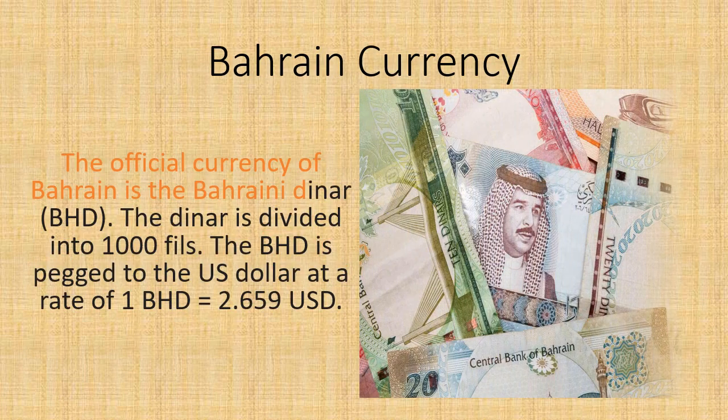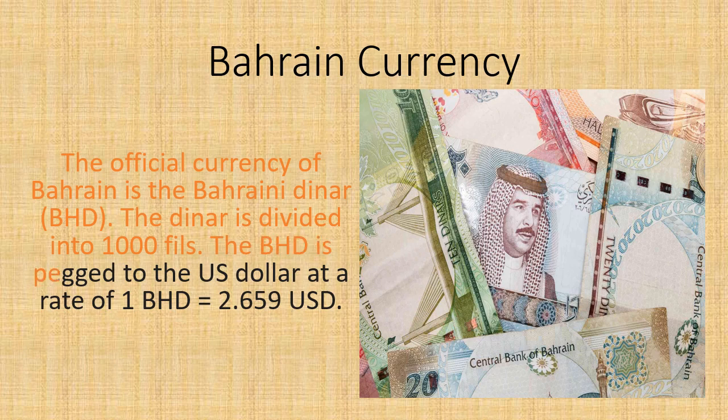The official currency of Bahrain is the Bahraini Dinar, BHD. The Dinar is divided into 1,000 fills. The BHD is pegged to the US dollar at a rate of 1 BHD equal to 2.659 USD.